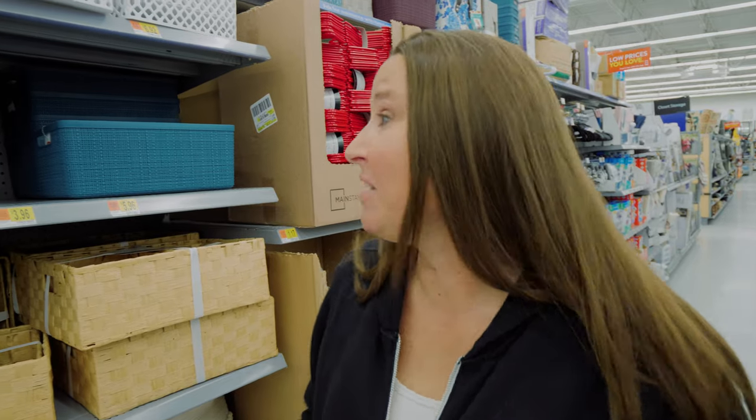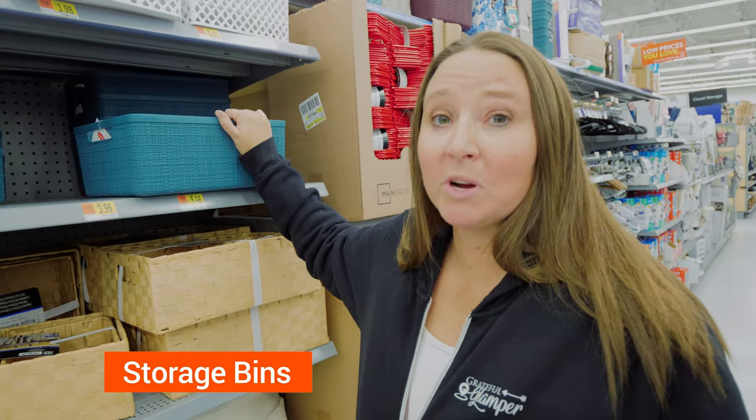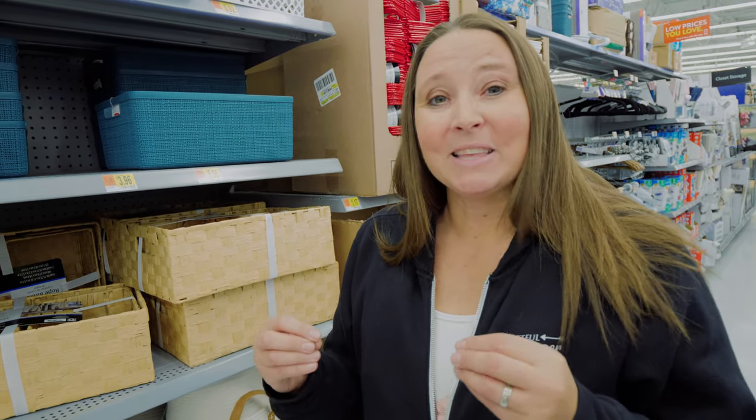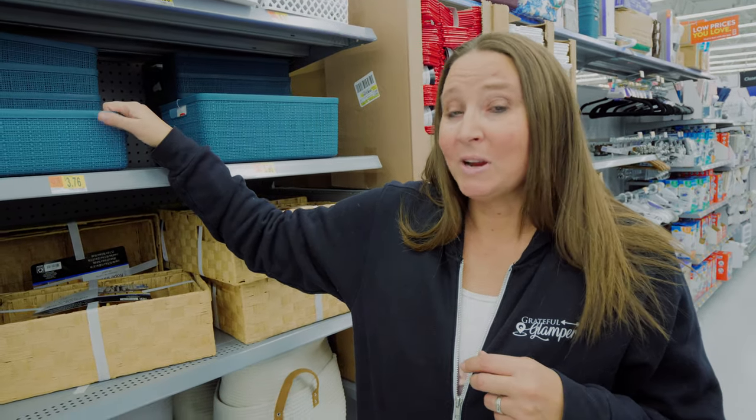Another one of our top picks for organizing the inside of an RV is different size bins. These bins work great in overhead compartments and underneath cabinets to keep things like food or jars from rolling around as you're driving. I like to think of it like flying — contents may have shifted during flight — and these bins definitely help keep things in place.